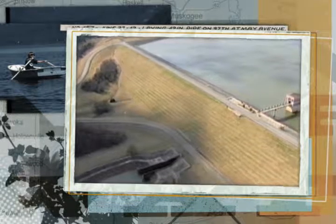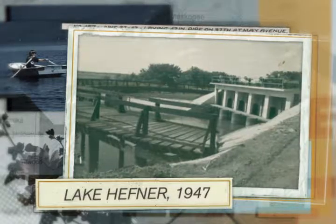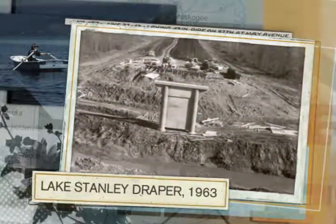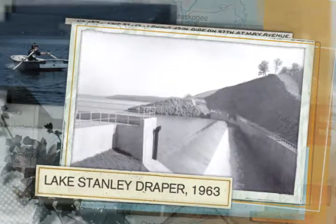The story of our water supply begins just two months after the land run of 1889. Under the scorching summer sun, pioneers drilled the city's first water source. It was one well near the Santa Fe Depot, and new citizens lined up to buy water by the bucket from the station master's wife.